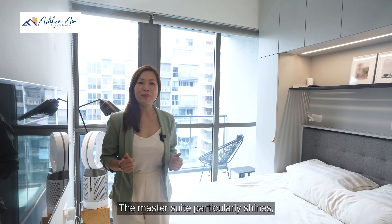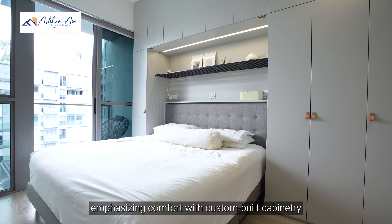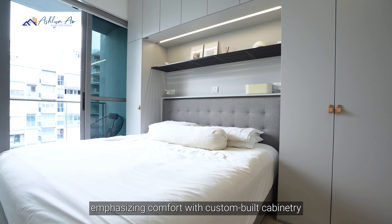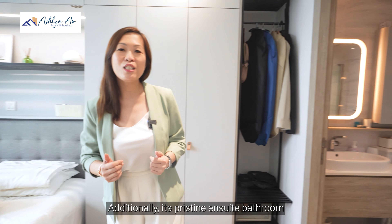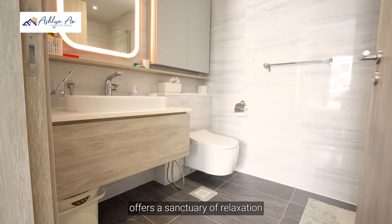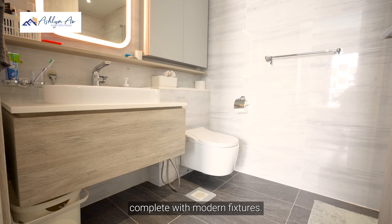The master suite particularly shines, emphasising comfort with custom-built cabinetry and full-width windows that fill the room with natural light. Additionally, its pristine ensuite bathroom offers a sanctuary of relaxation, complete with modern fixtures.